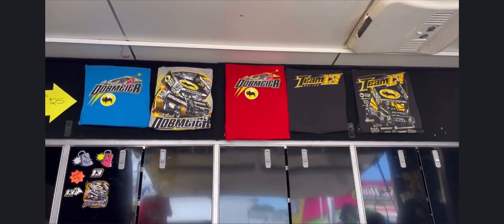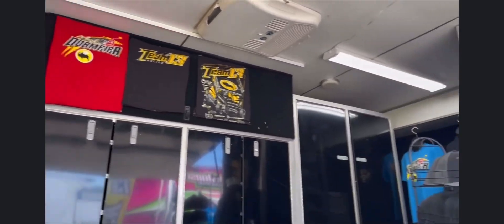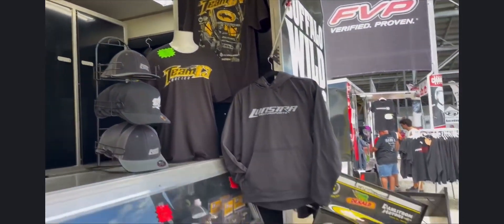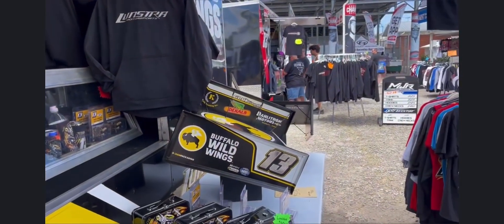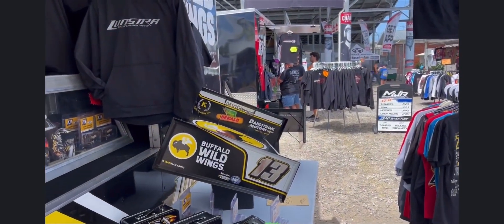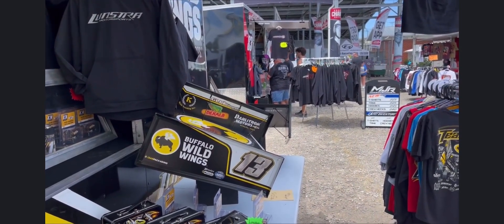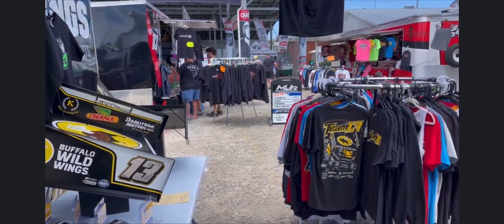Jackie Moon! Nobody knows what that means unless they watch that movie. Mark Dobmeier, Dynamite Mark Dobmeier in the Buffalo Wild Wings 13 car — come down and see his stuff. All here at the Knoxville Nationals at Knoxville Raceway in Knoxville, Iowa, going on today and tomorrow yet. So if you're here, come on down and see him. Bye.